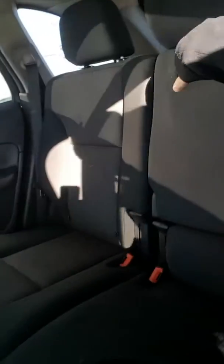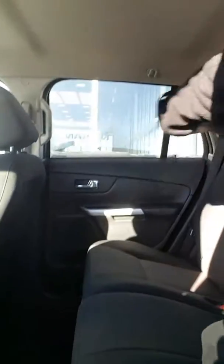I'll show you the back seat quick. I'm 5'10" — you do have lots of leg and headroom back here, you don't feel claustrophobic at all. You will have your cup holders in the middle here too, which is really nice to have.